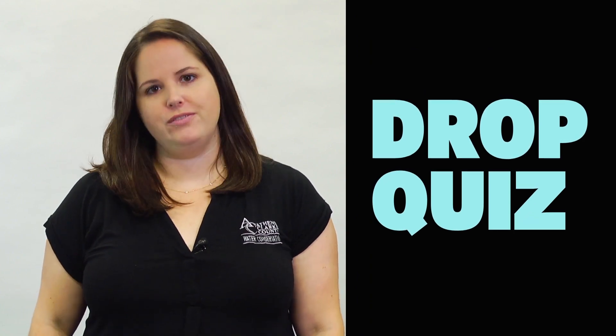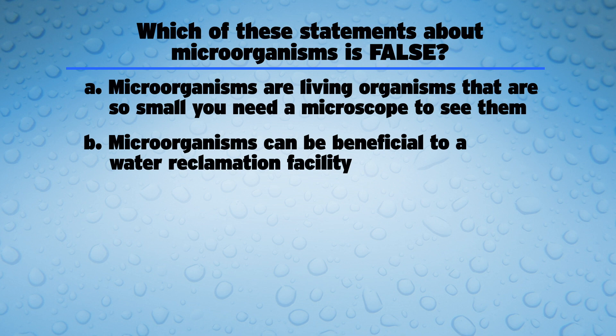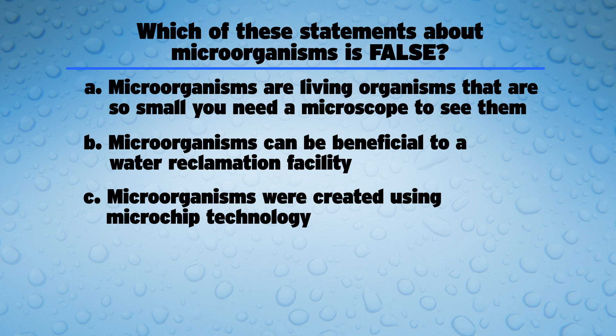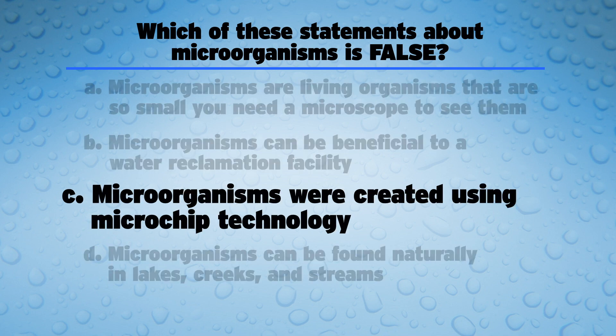Let's put the brakes on right there because it's time for another drop quiz. Which of these statements about microorganisms is false? A: Microorganisms are living organisms that are so small you need a microscope to see them. B: Microorganisms can be beneficial to a water reclamation facility. C: Microorganisms were created using microchip technology. D: Microorganisms can be found naturally in lakes, creeks, and streams. Pause now to discuss. The answer is C — microorganisms are not created using microchip technology. And now, back to the water reclamation facility.